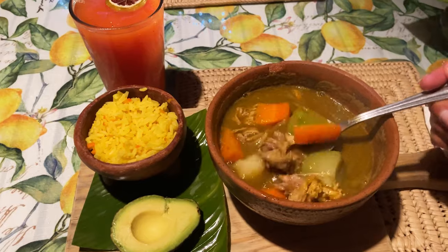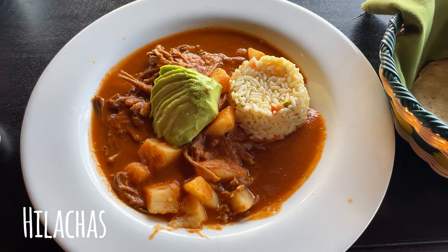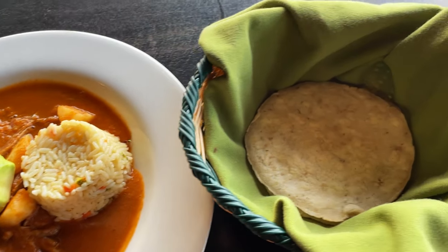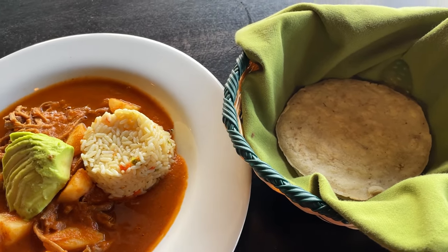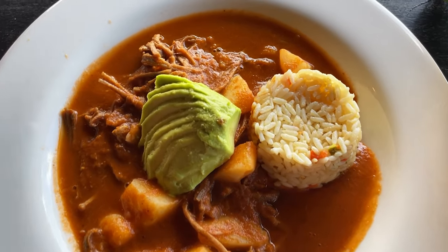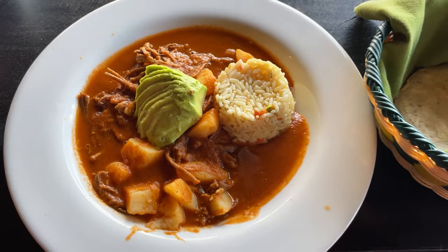Food for today is helatas. This is a beef dish with a little bit of sauce and some potatoes. It usually comes with rice, avocado, and some tortillas.